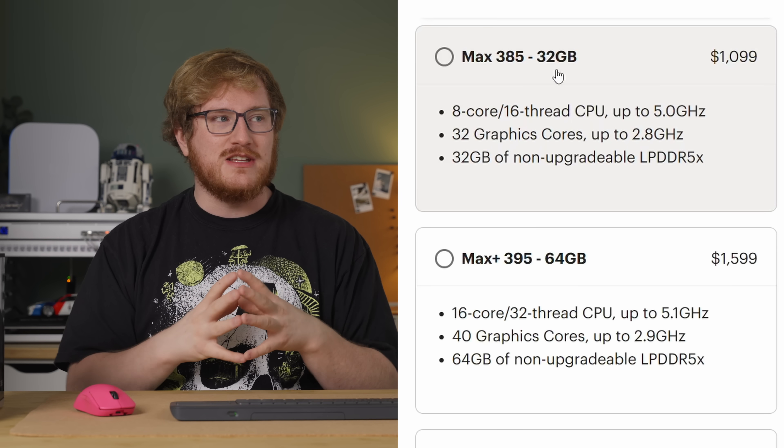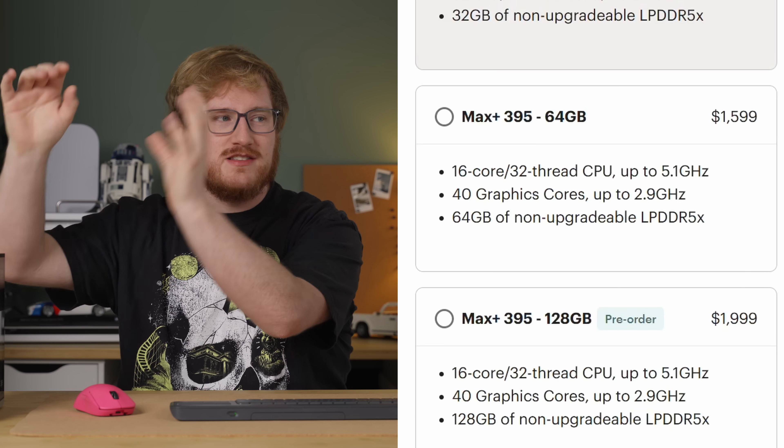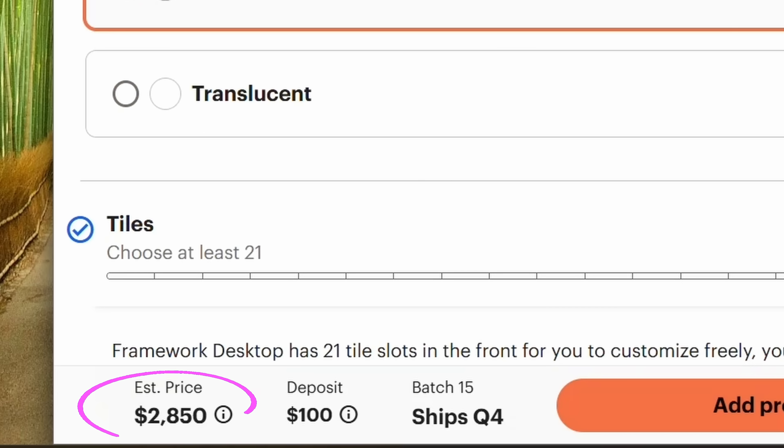The Framework desktop comes in a couple of SKUs. There's one with the Ryzen AI Max 385 starting at $1,100 base. There's also a 64GB variant with the 16-core Ryzen AI Max Plus 395 starting at $1,600 USD. This configuration starts at $2,000, and if you factor in almost $700 of storage at Framework's prices, a Windows license, the Noctua CPU cooler, and a power cable, you're at almost $3,000. You could definitely get SSDs much cheaper elsewhere — that's why they give you the option.